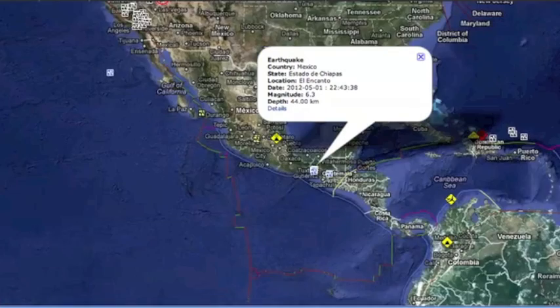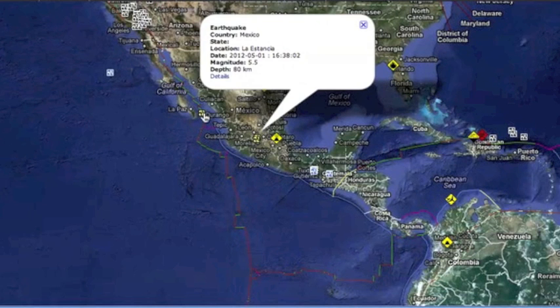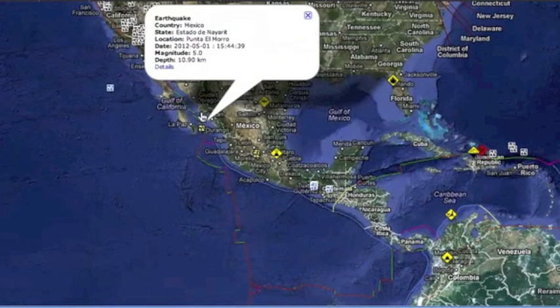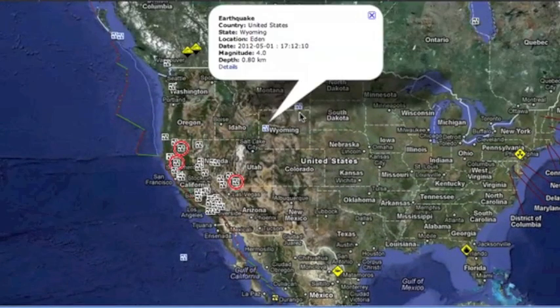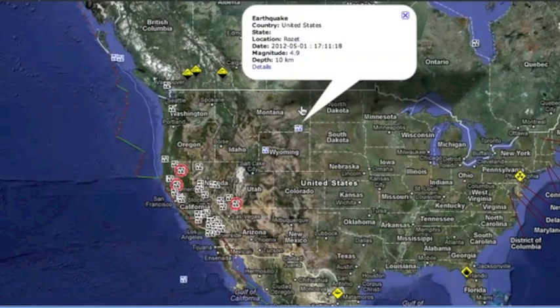North America was rocking yesterday. A six-pointer was the largest quake, but we also had strong quakes along this subduction zone, even creeping up into Baja. There was a moderate quake offshore as well. Wyoming saw two unusual quakes, a 4.0 and a 4.7. This is one of the largest quakes to hit that area in a while.